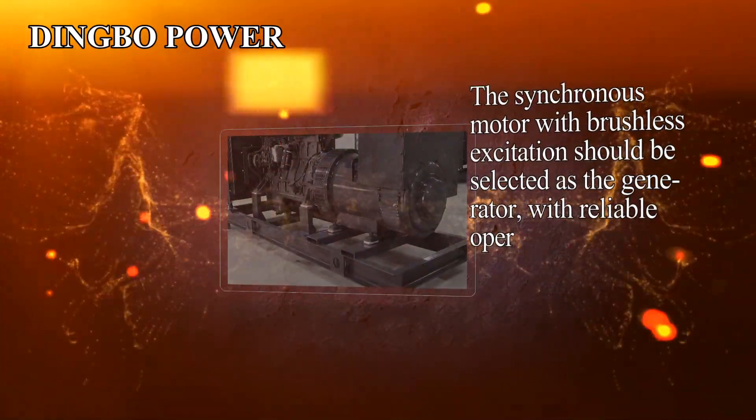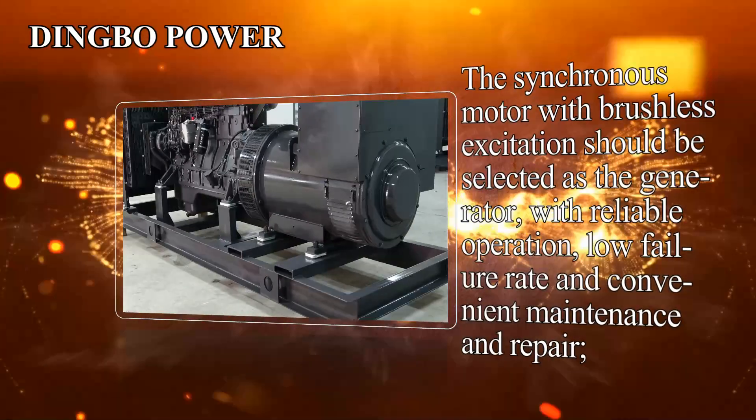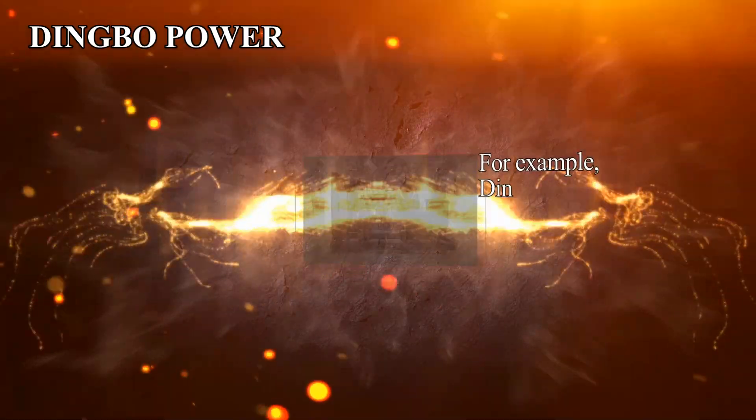The synchronous motor with brushless excitation should be selected as the generator, with reliable operation, low failure rate and convenient maintenance and repair.